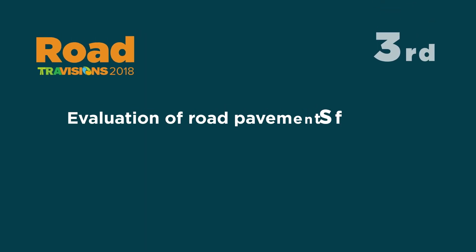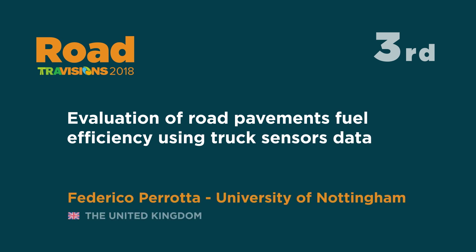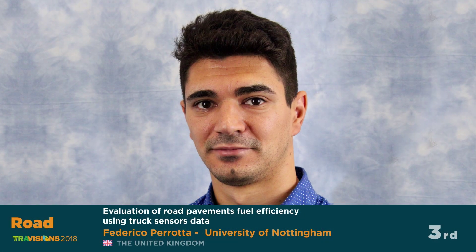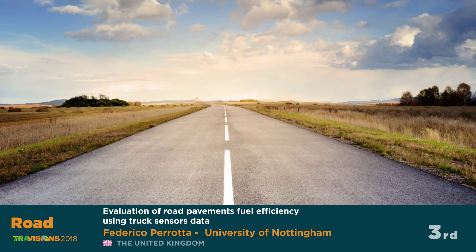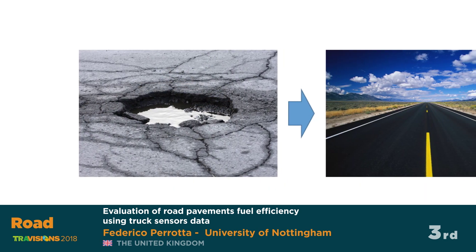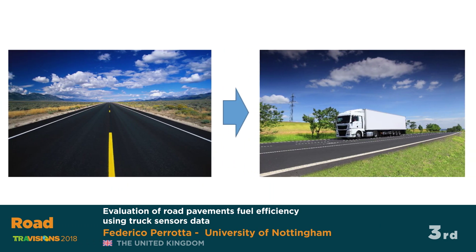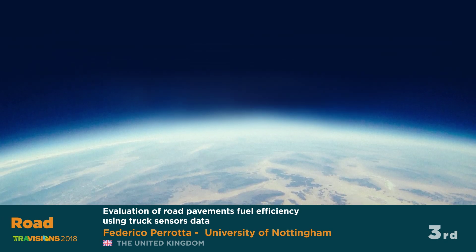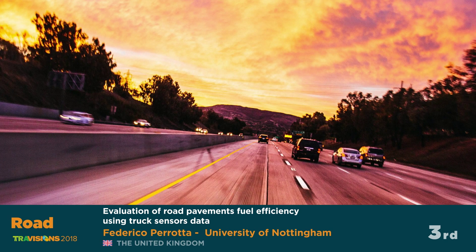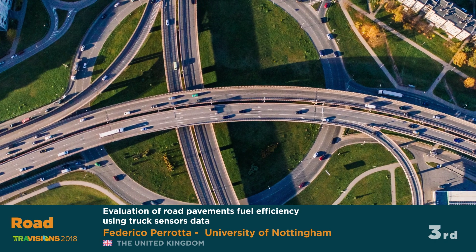Third place for road mode is 'Evaluation of Road Pavements Fuel Efficiency Using Truck Sensors Data' by Federico Perotta from the University of Nottingham, United Kingdom. Experimental studies have estimated the impact of road surface conditions on vehicle fuel consumption to be up by 5%. This, together with a review of current maintenance strategies, could lead to a significant reduction of costs and greenhouse gas emissions. This project develops a fuel consumption model that helps engineers assess the impact of road conditions on lorry fleet fuel consumption under real driving conditions.